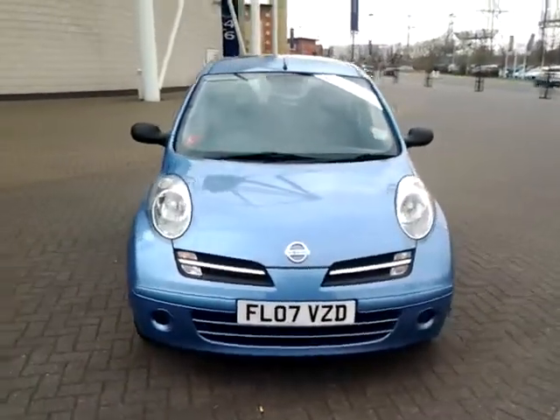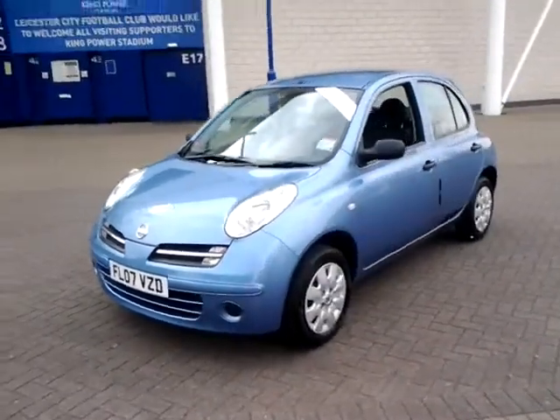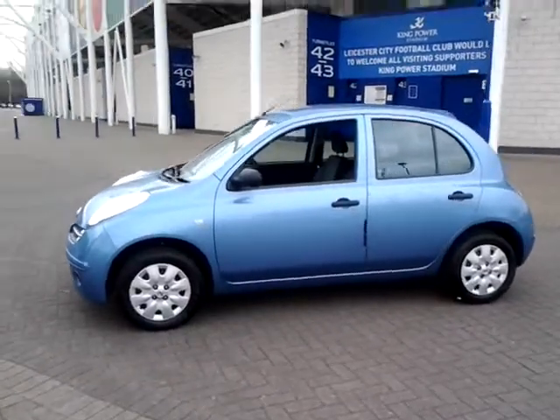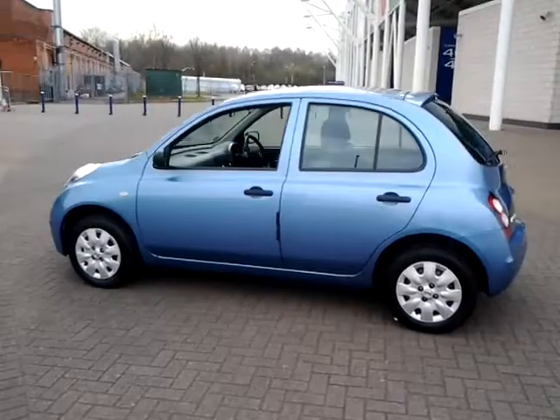Welcome to Sturgis of Leicester. Today we are looking at this 2007 07-plate Nissan Micra. This is a 1.2 Initia 5-door. It has covered 27,395 miles with full service history.